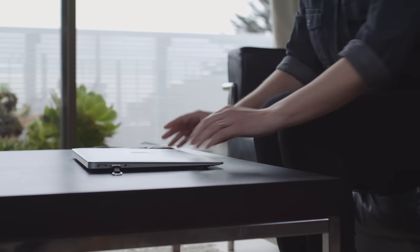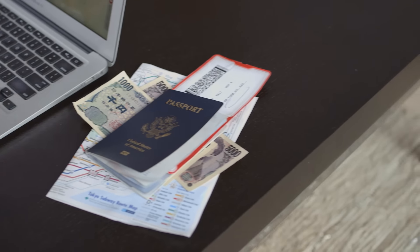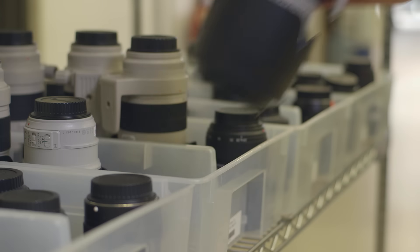Imagine having a personal camera store. At Borrow Lenses, you can rent professional photo and video gear from our amazing selection of quality equipment for every occasion.